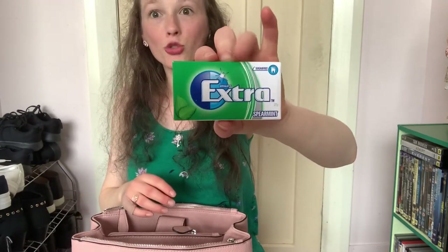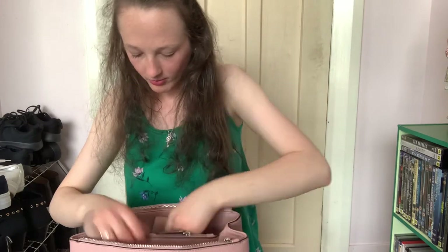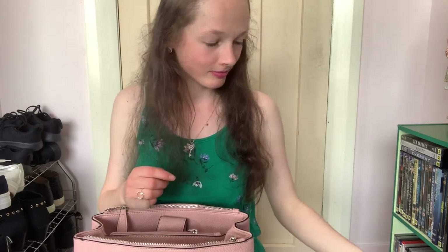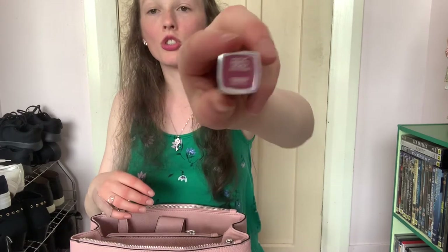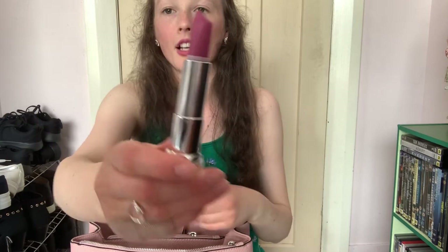I have my Extra gum - experiment - my favourite. I have a comb for if it's really windy like it was today and you need to comb your hair. Blue - I prefer purple but there was only blue available. I have this lipstick which is in the colour 665 Lust for Blush. It's a matte lipstick and it's that colour - you can see it better there, it's not really good lighting, sorry.